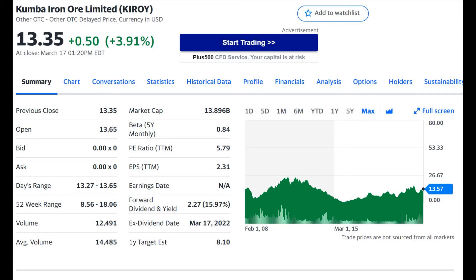Hey everyone, in this video we are going to review a company that is estimated to have a 15% dividend yield this year. This will vary slightly depending on what price you buy the stock at. It's currently at $13.35 as of this recording.